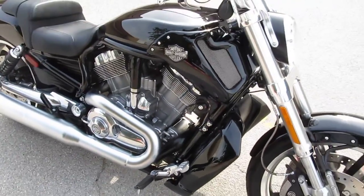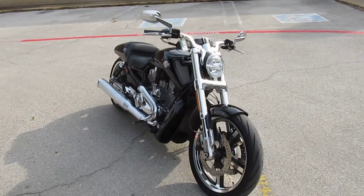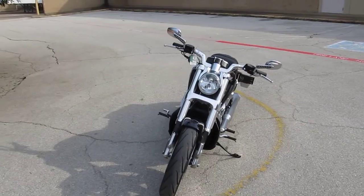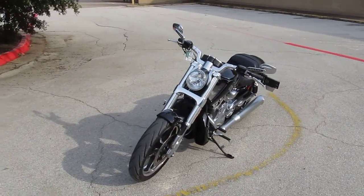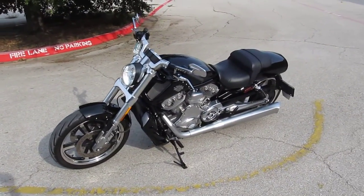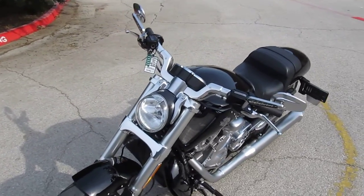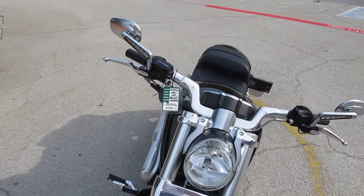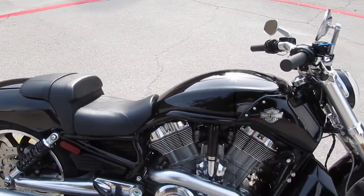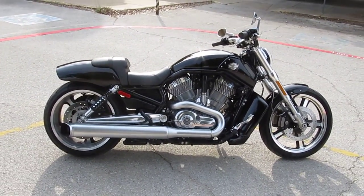If you'd like to know more about this bike, call our sales team toll free at 888-400-1151. You can see our complete inventory online at cleanharleys.com. We sell and ship bikes all over the world, and we'd love to sell and ship this one to you. This is one amazing machine. This is Gino with American Motorcycle Trading Company in Arlington, Texas. Thanks for looking.